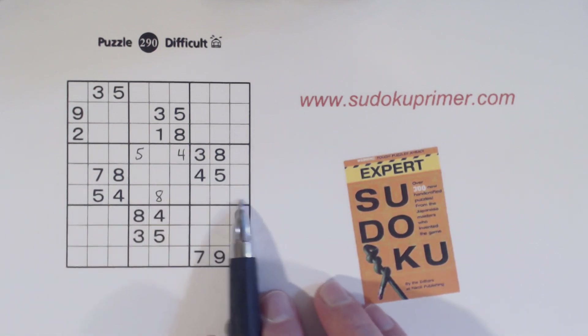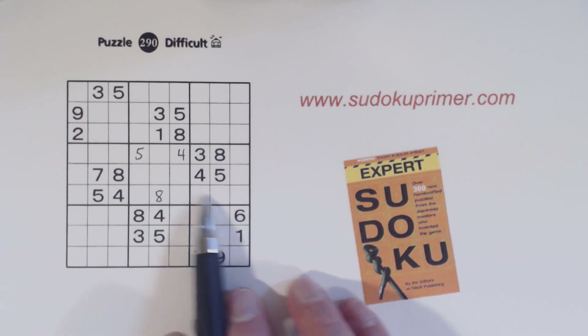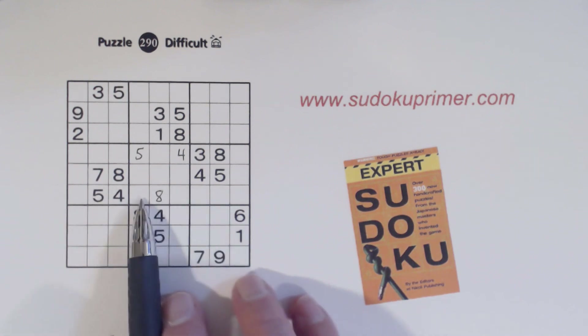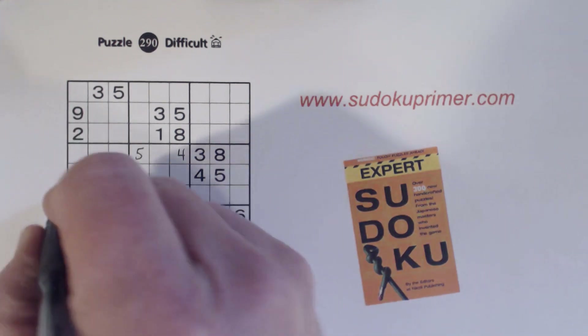Now let's look at this row. We've only got three numbers so far, but we do have a set of one-six twins, so we know what the four missing numbers are: two, three, seven, and nine. And here we have a two, seven, and nine — so we know that's a three.